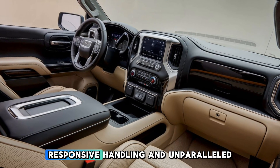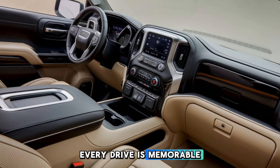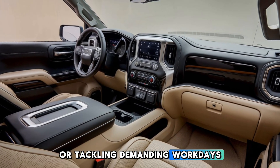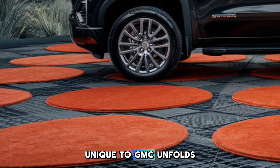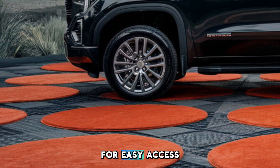With a smooth ride, responsive handling, and unparalleled comfort, every drive is memorable. Imagine loading up for a weekend getaway or tackling demanding workdays. The Sierra's MultiPro tailgate, unique to GMC, unfolds with smooth, mechanical motions, transforming into a step for easy access.